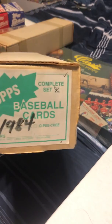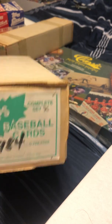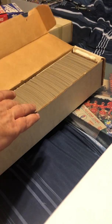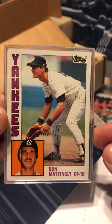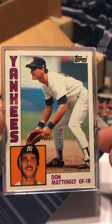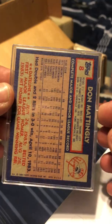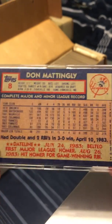The next thing I scored was a complete 1984 Topps set in mint condition — ready mint condition. And here's the money card: check out this Mattingly. That is sharp — sharp corners, everything about it. Mattingly rookie card number eight.